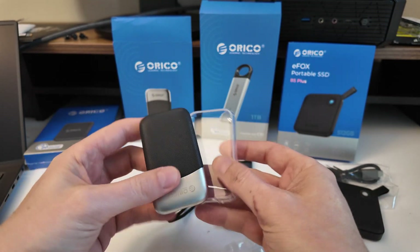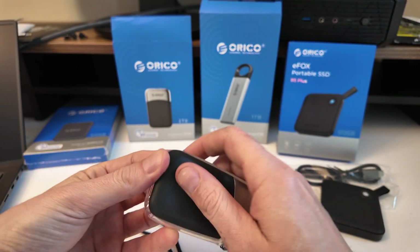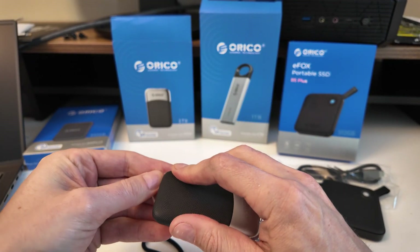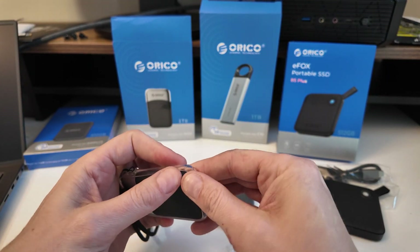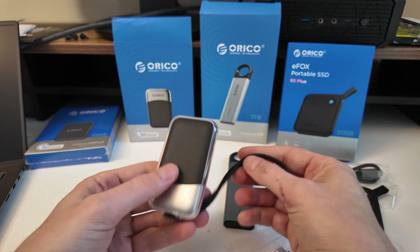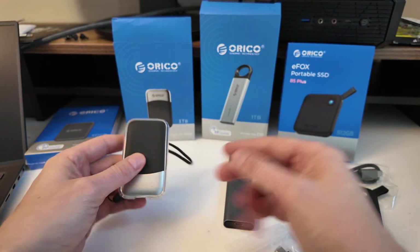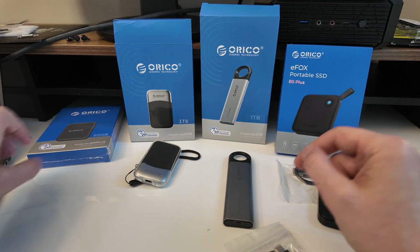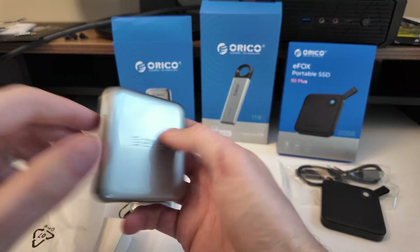It comes with a little plastic carrying case — great for on-the-go professionals and students. At one terabyte, it's actually a lot of data. Even if you're a wedding photographer, you could store quite a bit — photos probably, though video might push you over that pretty fast.